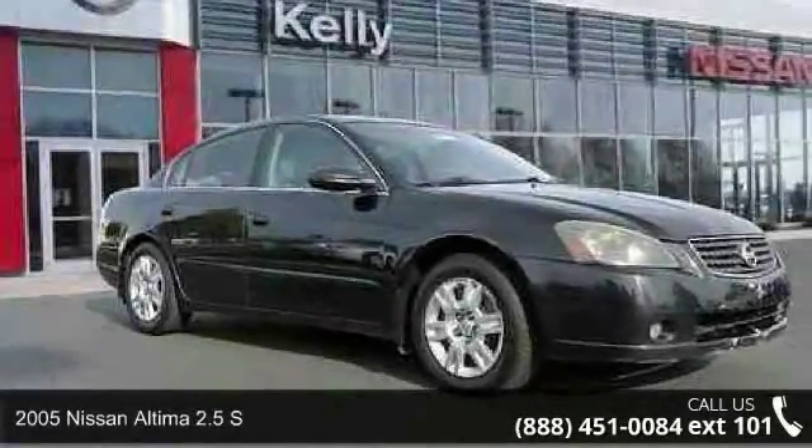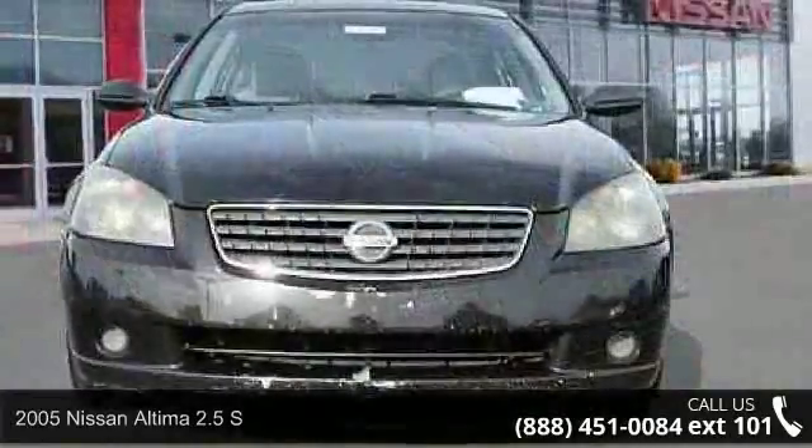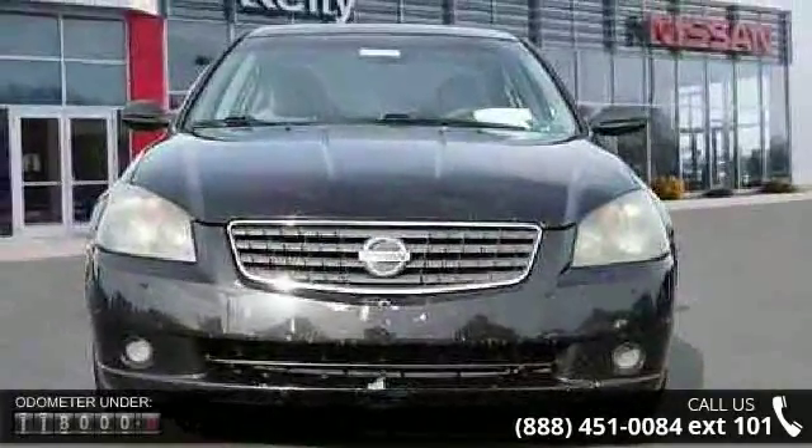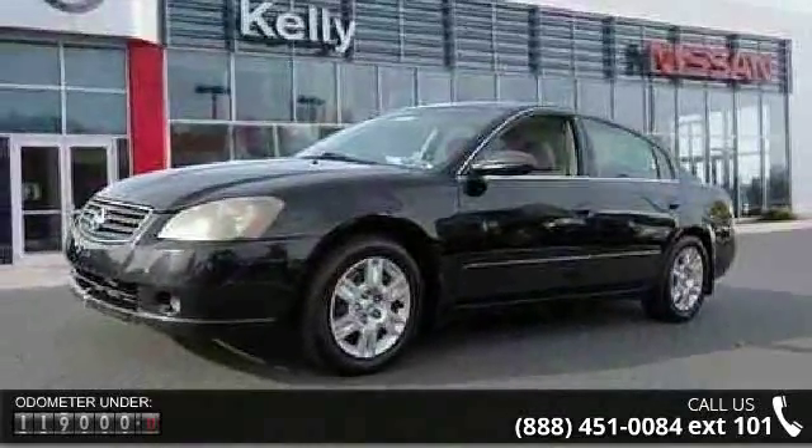Arrive in style with this 2005 Nissan Altima. This may be the set of wheels you've been looking for. This vehicle comes with a reliable 4-cylinder engine, connected to a smooth shifting automatic transmission.